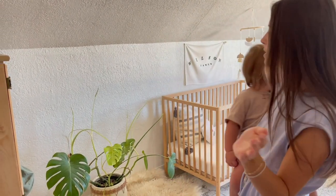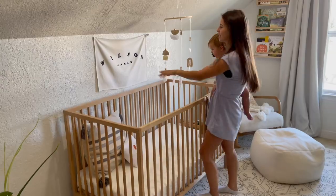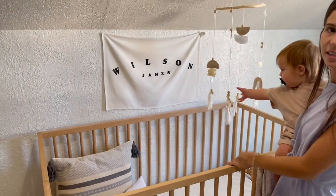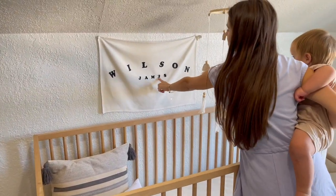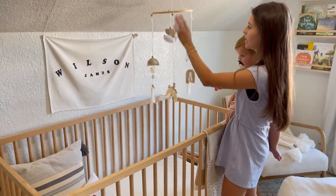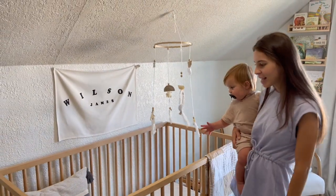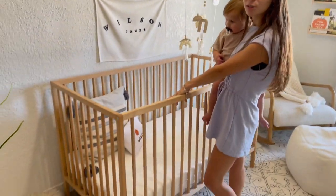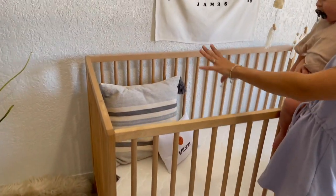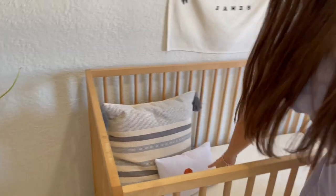When you walk in the door, this is Wilson's little crib — the first thing you see. I made this little sign for him the day before I had him; I was in here doing it and then I ironed it on backwards, so that's an artsy little touch. I also made this little mobile for him when I was pregnant, which was fun. These pillows don't stay in here — I know that's a safety hazard — but this is how it was when he was a first little tiny baby.